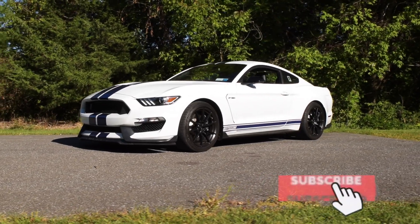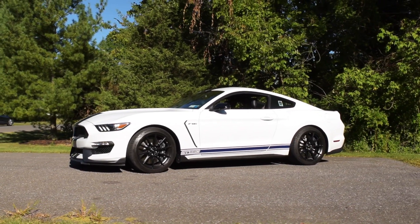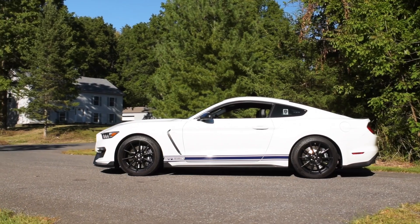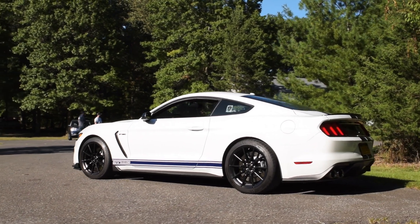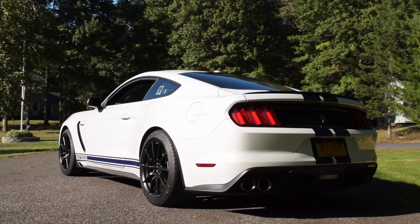This is one of those probably forever cars. He has always had a dream to have a white with blue stripe Mustang, particularly a GT350, because back in the mid to late 60s there was this beautiful first ever GT350, and that's what he grew up with.